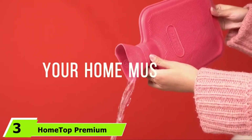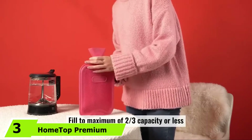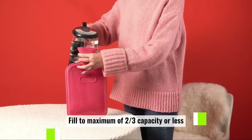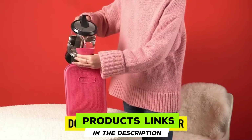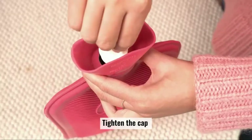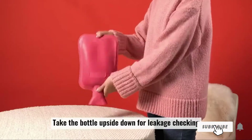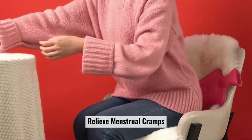The number 3 position is held by HomeTop Premium Classic Rubber Hot Water Bottle. HomeTop's premium hot water bottle can give you quick relief from pains and aches. This 2-liter bottle is also suitable for cold therapy and sports injuries. It helps reduce swellings and offers comfort. The ribbed outer surface can maintain the liquid's temperature for long.